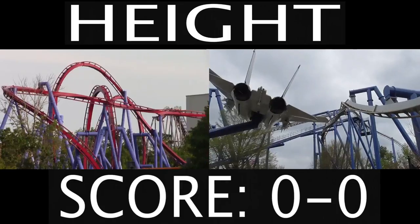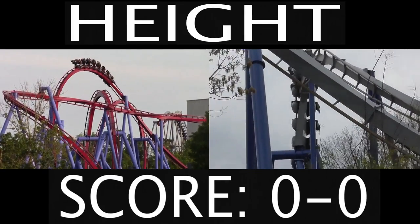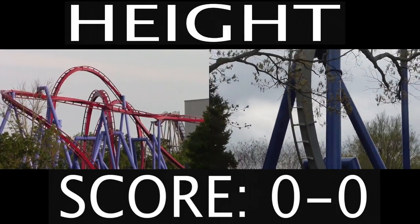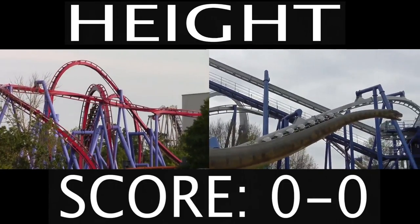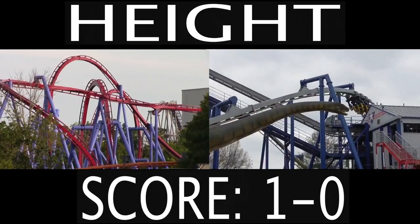First up we have the category of how tall these two roller coasters are. Banshee sits at a height of 167 feet and Afterburn at a height of 113 feet, so Banshee is taller by about 50 feet. For that reason, Banshee will take the first point.